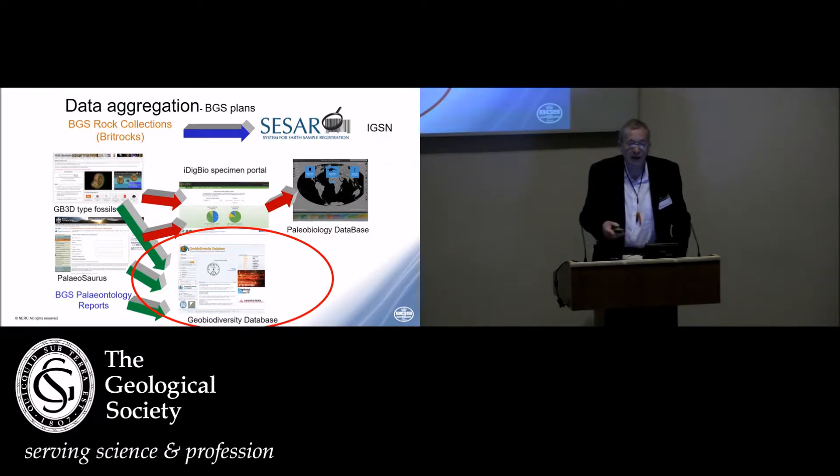What's happening is those individual databases are being aggregated into international databases. For the rocks, we've been working with IGSN — the International Geo Sample Number system. We are now the UK issuing agent for numbers, so it's quite simple: we prefix our existing samples with UK and they will in due course be on an international database, much more readily accessible.